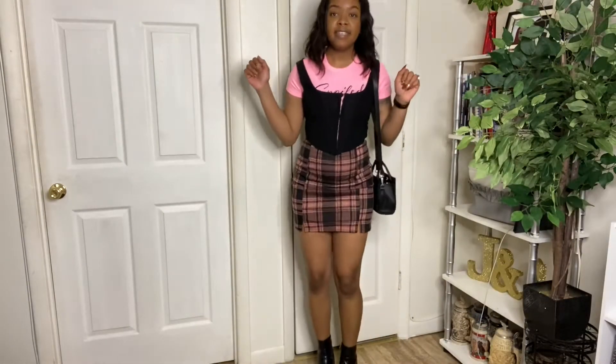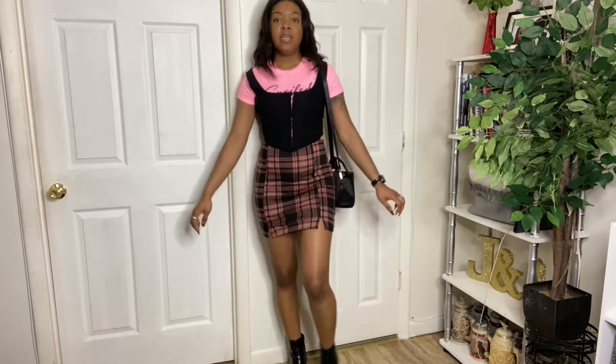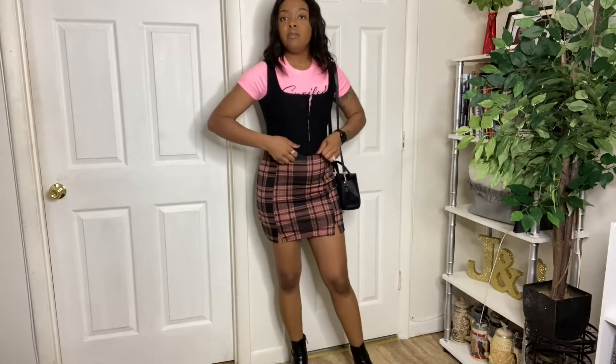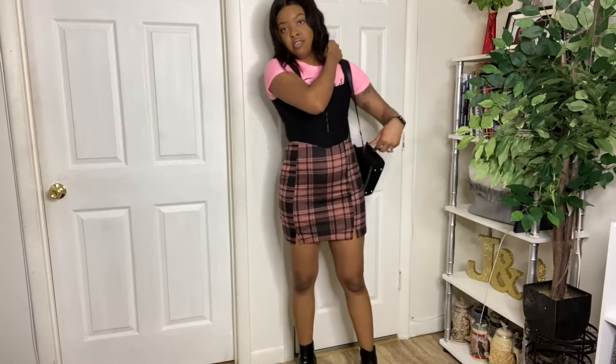Okay so this is the first outfit using the pink skirt. I did thrift this pink t-shirt and this corset from my job, and I have these black boots that I love to wear and my black ESR tote — and this is the look.